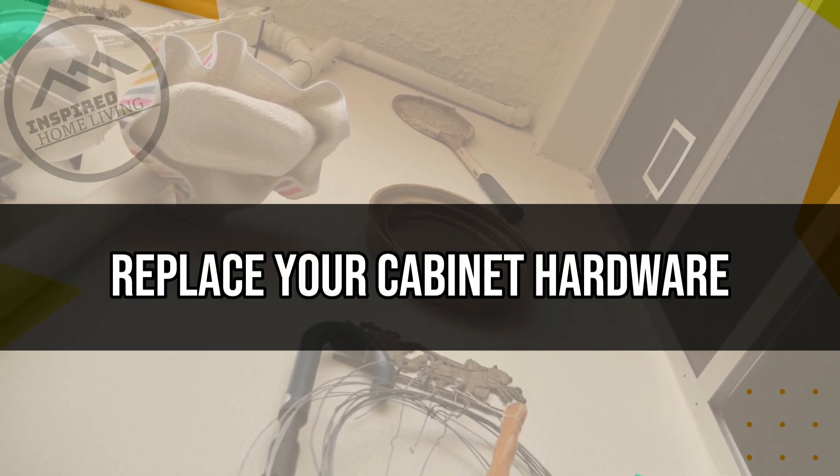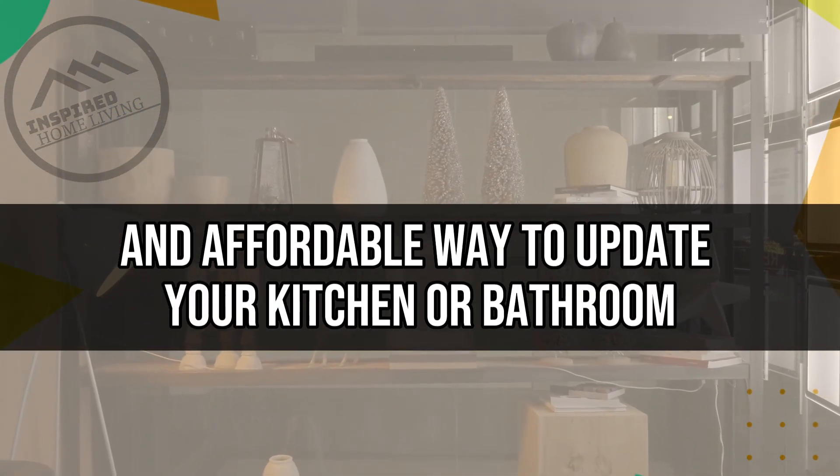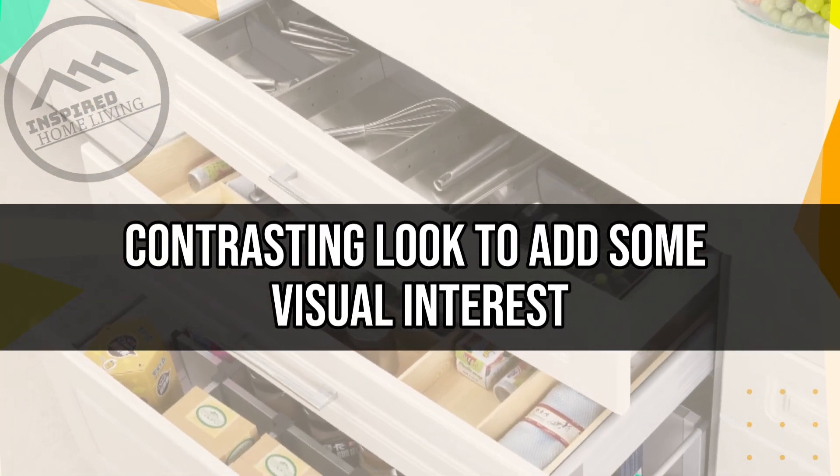Replace Your Cabinet Hardware. Replacing your cabinet hardware is a simple and affordable way to update your kitchen or bathroom. Choose new knobs or pulls that complement your existing cabinets, or go for a bold, contrasting look to add some visual interest.